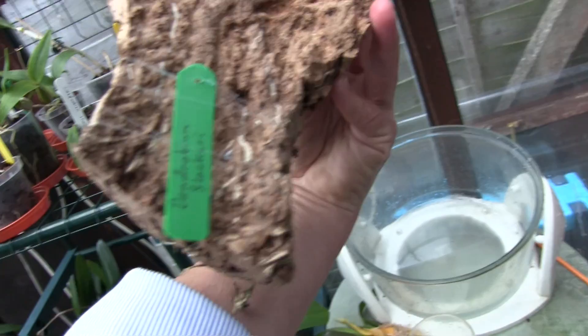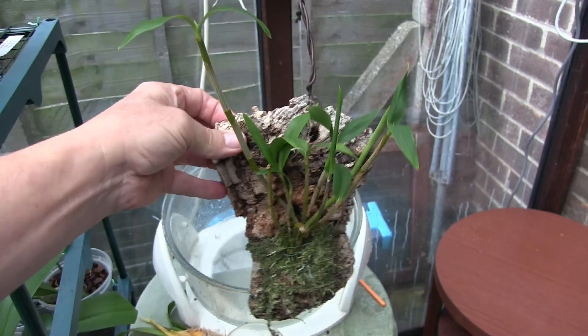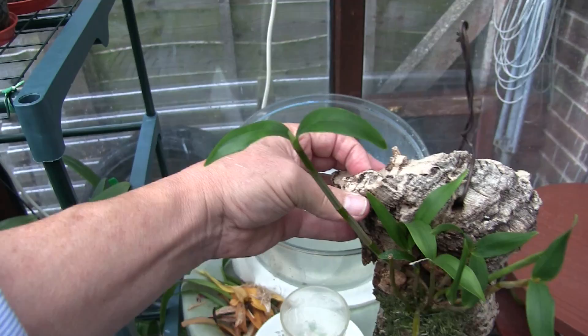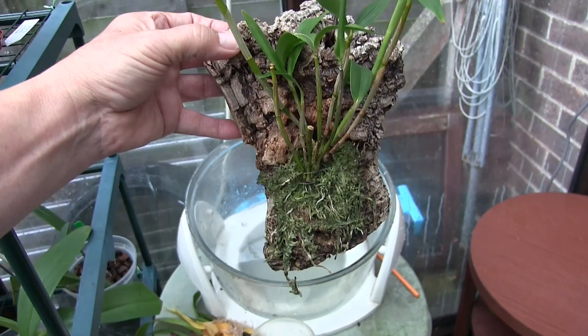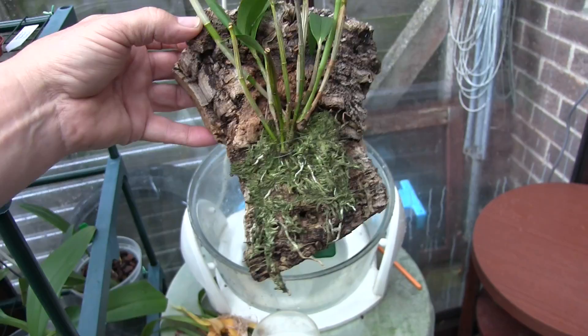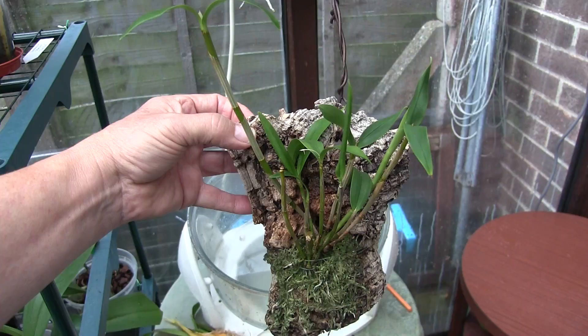This one is Dendrobium fleckeri — an Australian native. You can sort of see it has a little bit of the look of a kingianum about it. It's bloomed once with a single bloom. The tallest cane on the left is its latest growth and it does look like it may bloom off that one. It's got a lovely strong new growth just pushed up from the back, leaves yet to open. I haven't had it long but it's progressing nicely and should grow into a nice clump. It's pushed out a lot of roots with that latest growth, so it's got a good root system and is continuing to push out growths.